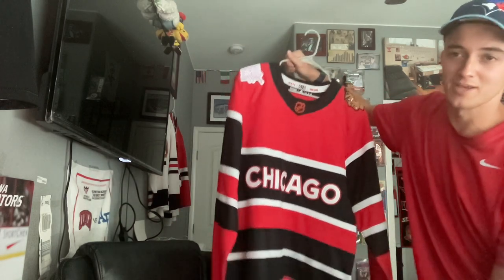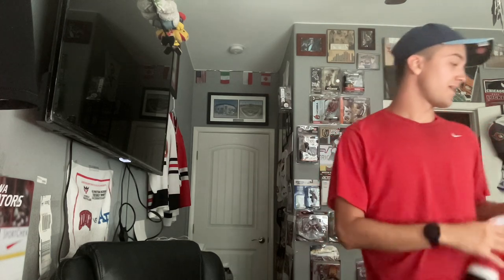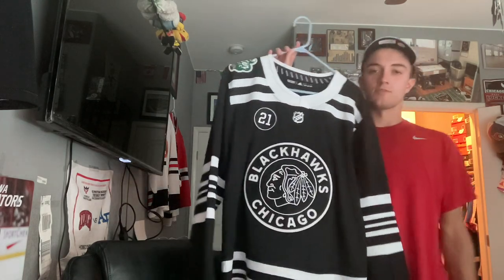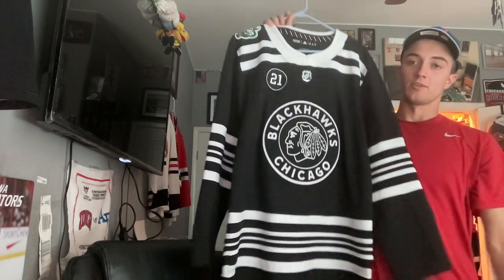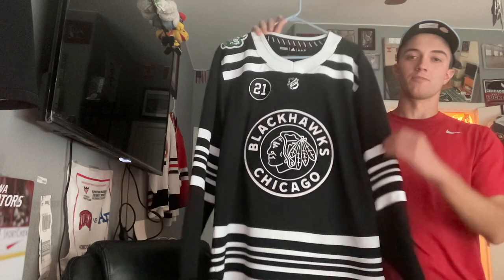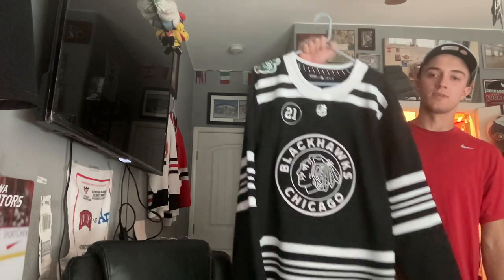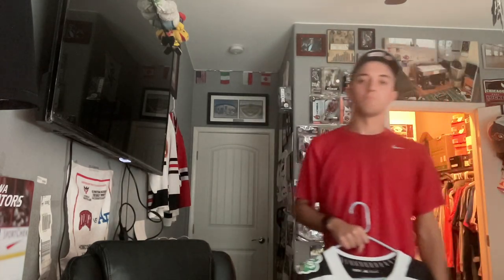Even though they were 32nd in the standings when they wore these, it doesn't matter because they got Bedard. I also got a Patrick Kane version of this that I bought when I was back in Chicago in March. Here is one of the many Winter Classic uniforms the Blackhawks wore — specifically the 2019 Winter Classic with the Stan Mikita patch, in the Oreo cookie colorway. My favorite memory of wearing it was the day of the game — I was at my grandma's house watching the national anthem while wearing this jersey.